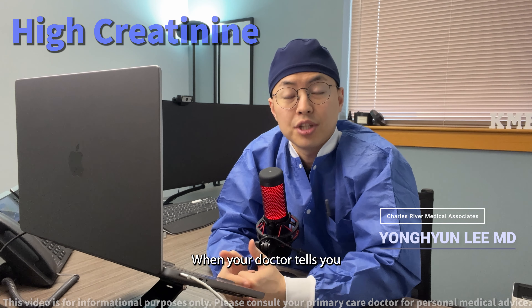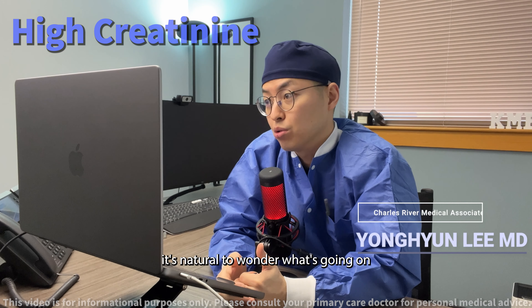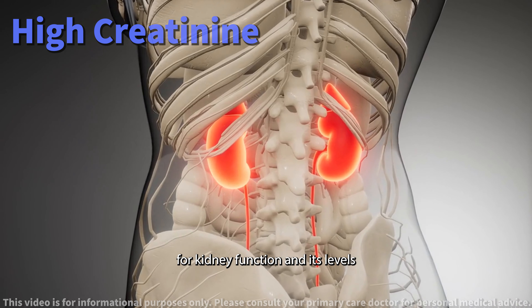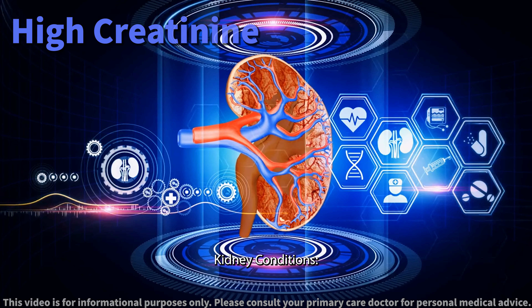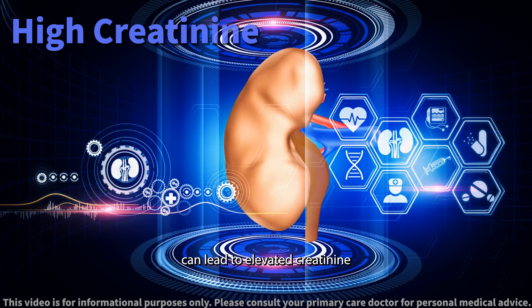Today, we will be discussing high serum creatinine levels in a simple and easy to understand way. When your doctor tells you that your serum creatinine levels are high, it's natural to wonder what's going on. Creatinine is a crucial marker for kidney function, and its levels can rise due to various reasons. Let's explore some common causes.